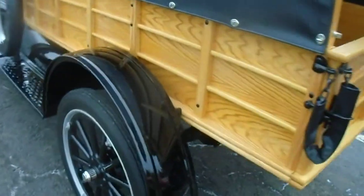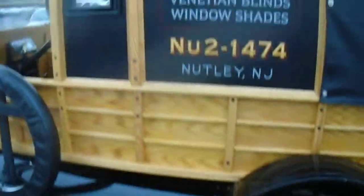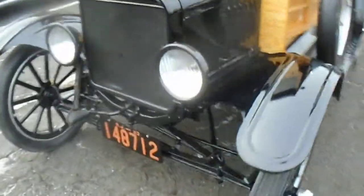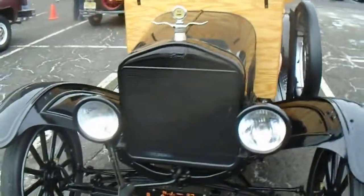Check out that sign up there. Old floor... uh oh, we're getting the police here.